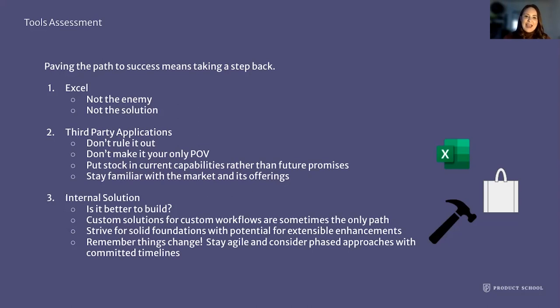Remember, things change — stay agile. Consider phased approaches with committed timelines. When you have a committed timeline, you're able to say we are on track for this phase, and when you don't, you could just be rolling forever. When you get into that rolling project format, what can happen is your project rolls on so long that other dependencies, departments, and users start to change — as a direct result of there being no solution for the problem you're pursuing. Or it could just be that the industry changes or there's a need in another group that wasn't there before. Things will change. That is a guarantee.